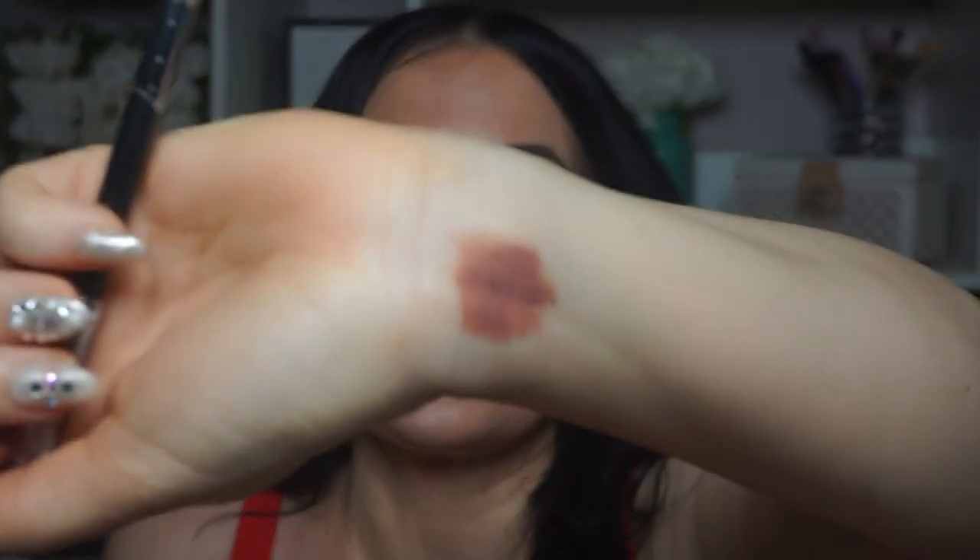So I got a nude lip liner from Essence to try out. Oh, that's a beautiful color — wow, beautiful nude shade. It's very creamy on my arm, so I think that's a good sign for the lips. That's really pretty. I feel like putting that on right now.